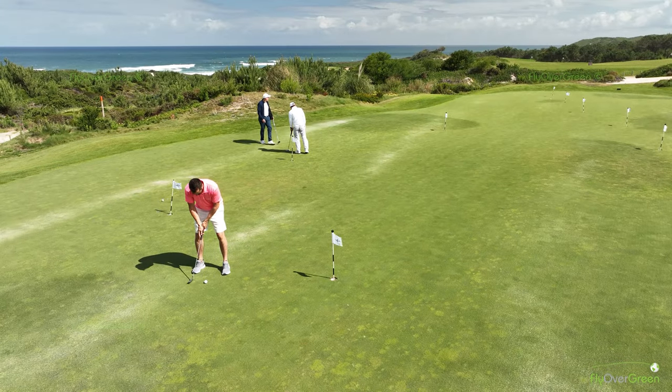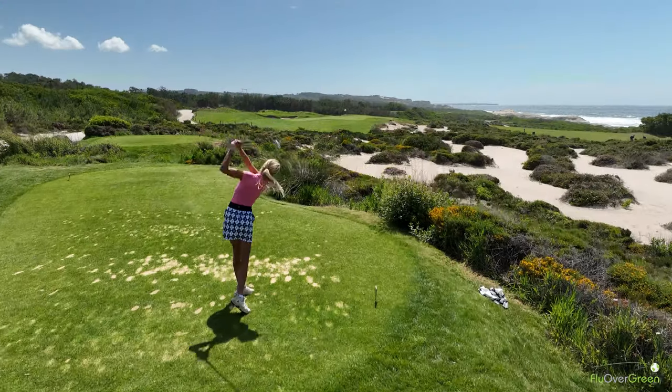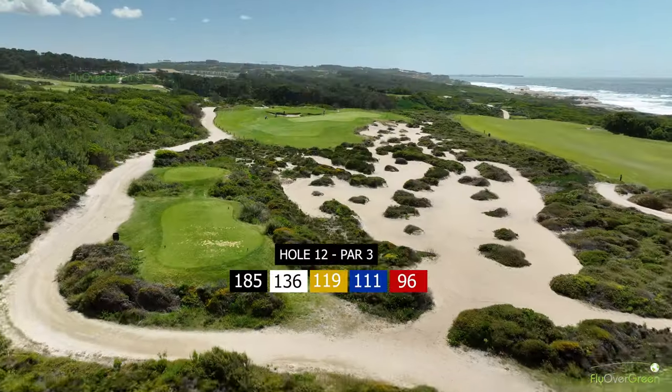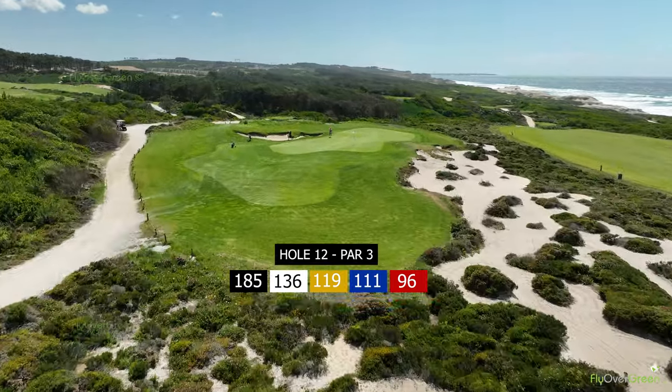For me, the signature hole is the 12th, a short par 3. Between the tee and the green we have the dune, so it's a very nice hole. In the evening, you have the sunset in front of you, so it's a very nice hole.